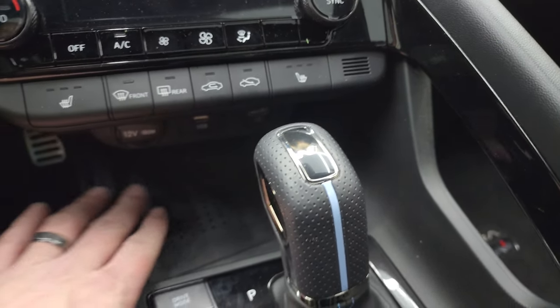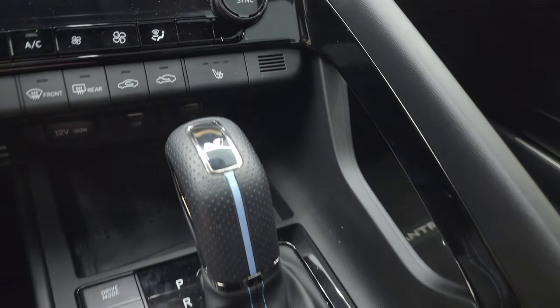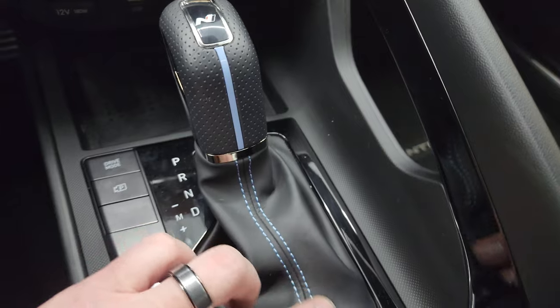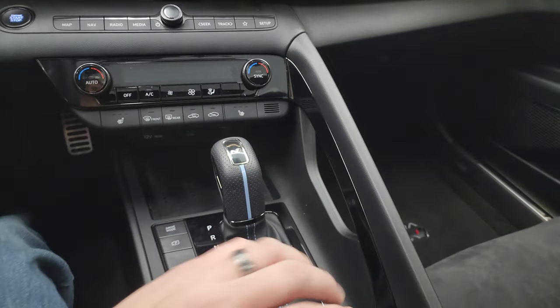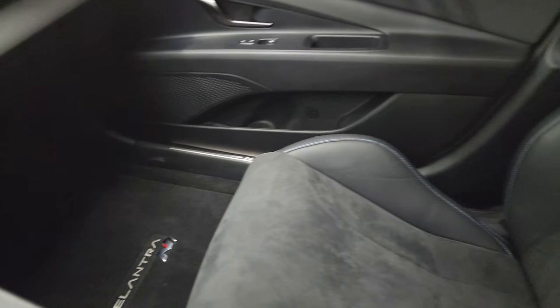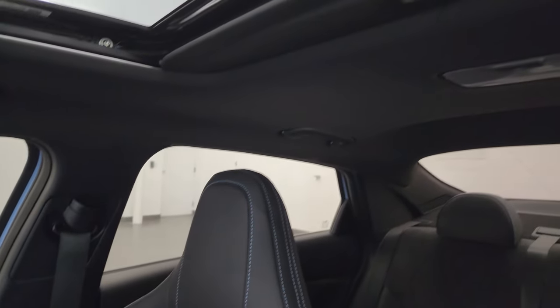You get a wireless cell phone charging pad, USB and a USB charger. Here's the shifter for that 8-speed automatic transmission, leather-wrapped with the performance blue inlay and stitching. Then you have your different drive modes, which we're going to start up in just a second. The passenger side floor mat and seat are in excellent condition. This car has never been smoked in and smells very clean inside.